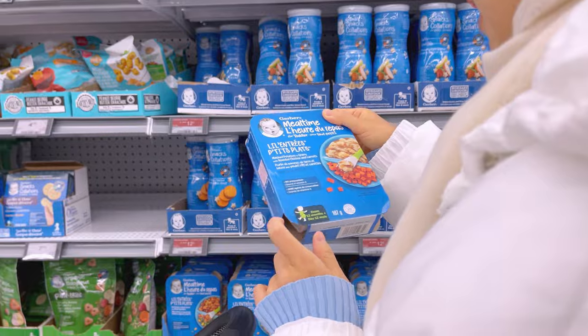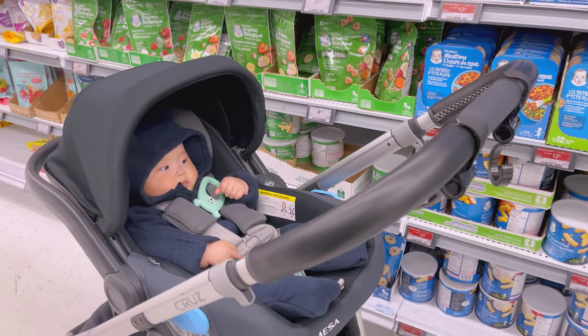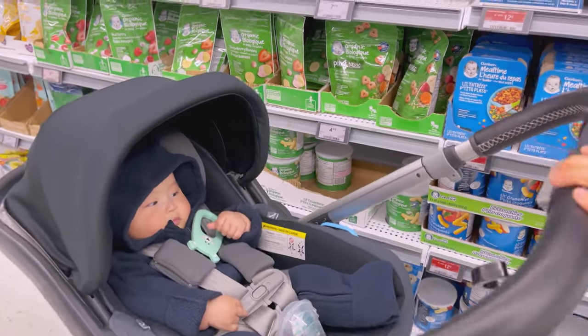I avoided foods that are high in sugar, salt, or allergens, such as honey, cow's milk, eggs, nuts, and seafood.